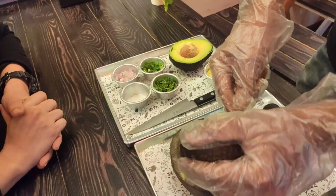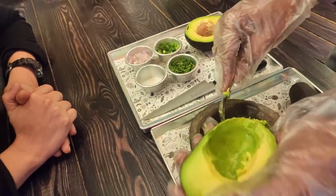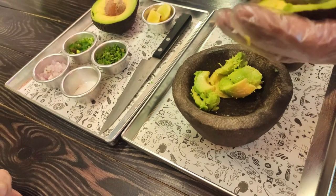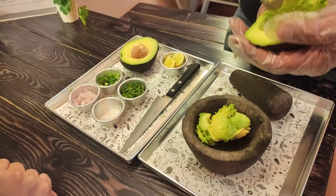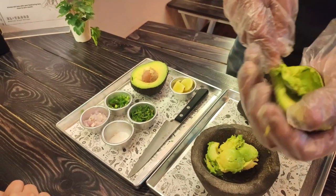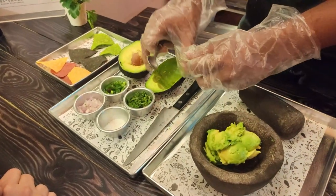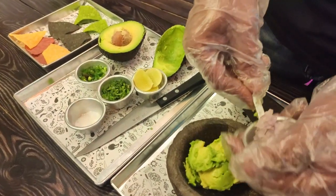We also use local Asian avocado because we support our local farmers — we also have to work with the product. Our 80% produce is local and 20% is imported. So we are going to add some finely chopped onions to the avocado, then chopped jalapeno chili.